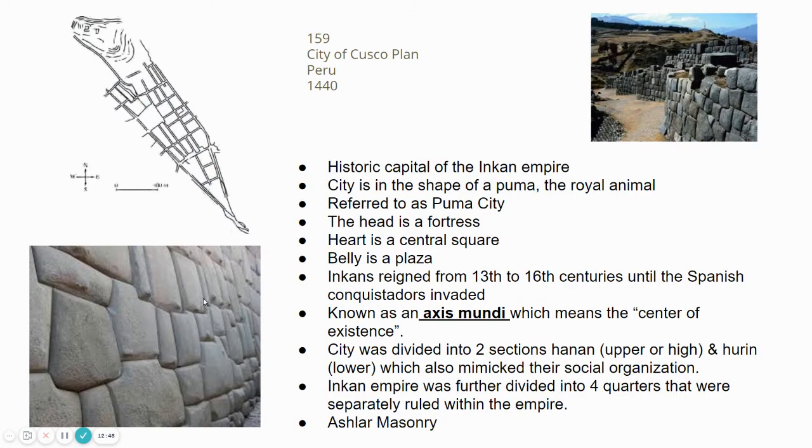Our next image is image 159, the city of Cusco — kind of a city plan or aerial floor plan. Their sophistication in building these complexes and the relationship of their architecture with the land is absolutely amazing. The city of Cusco was the historic capital of the Incan Empire — the royal city — and from an aerial perspective it was in the shape of a puma. The head of the puma was the actual fortress where the Incan ruler would reside.